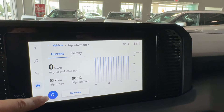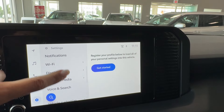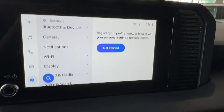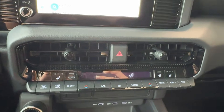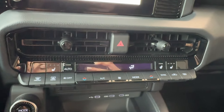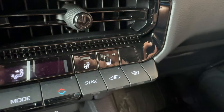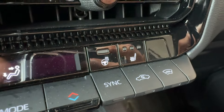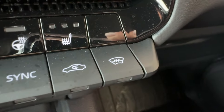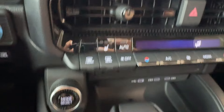The touchscreen includes trip information, vehicle and display settings, software update, Wi-Fi hotspot, and more. Down below we have air vents and dual automatic climate control with air conditioning. Also included are heated seats for the driver and front passenger along with a heated steering wheel, front windshield wiper de-icer, front window de-icer, and rear glass de-icer.